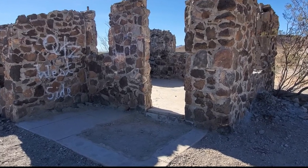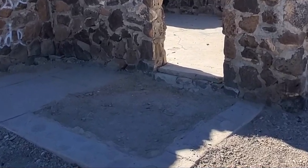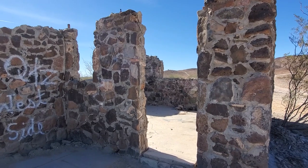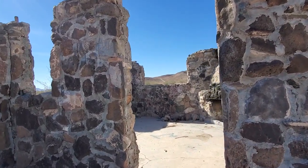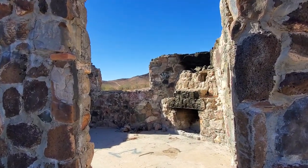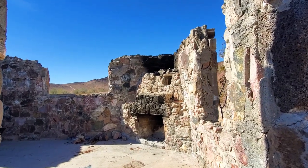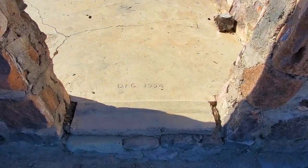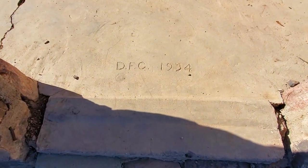I read that this piece of concrete right here at the entrance used to be inlaid with colored stone. It's all gone now — it looks like somebody dug it up, but I'll bet it was really pretty. It has a date stamp right here on the concrete as you go in: December 1934.